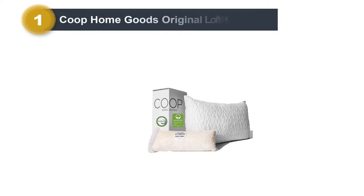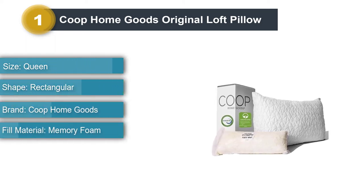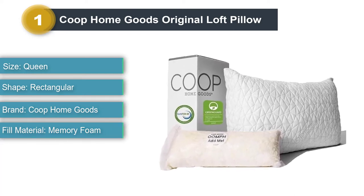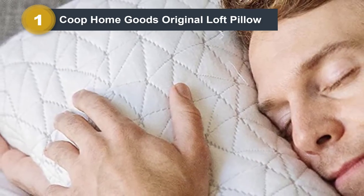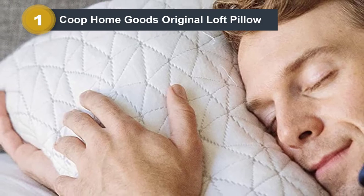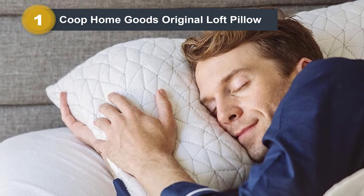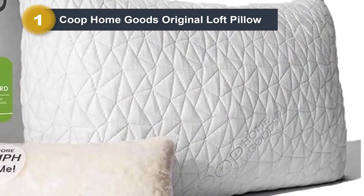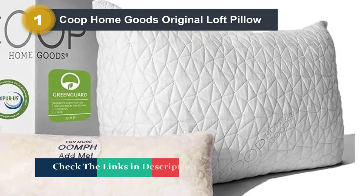Number 1: Coop Home Goods Original Loft Pillow. It's affordable, adjustable, and has an abundance of positive reviews from customers — just a few reasons why we consider Coop Home Goods to be the best-rated pillow for back sleepers. This top pick is hypoallergenic and dust-mite resistant, and it comes with a 100-night guarantee. This pillow works well for anyone looking for a balance of soft and firm, with enough support to encourage proper posture. Plus, since it's fully adjustable, you're in control of the loft and height — simply add or remove the foam to determine what works best for you.